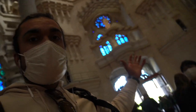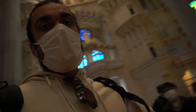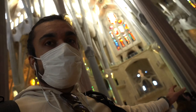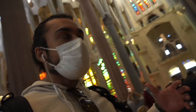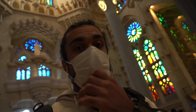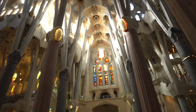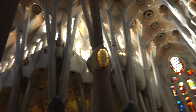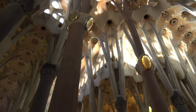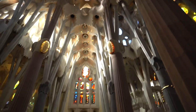The pillars have branches that support the ceiling. If you look at the windows, on one side there is orange-colored glass and on the other end there is blue-colored glass. The blue glass is on the sunrise side, so rays will come in from there in the morning, and the orange glass is on the sunset side, so orange rays will enter at sunset. Each pillar also has symbols — here is a lion, here is an angel, and there are other symbols whose meaning I am not sure of.